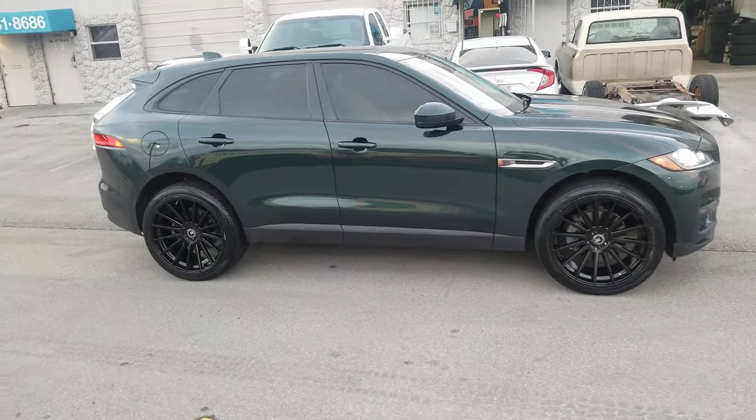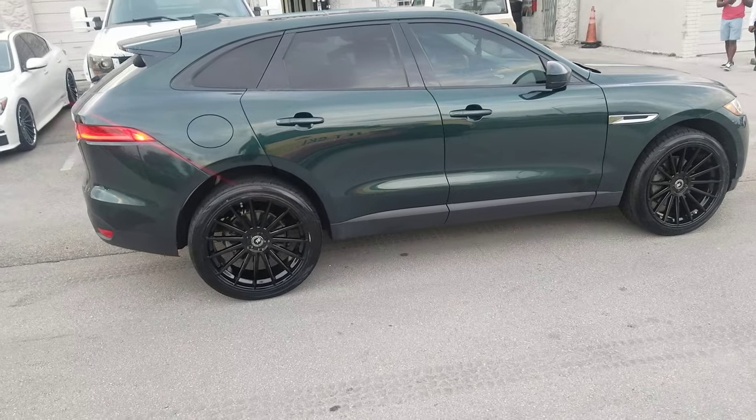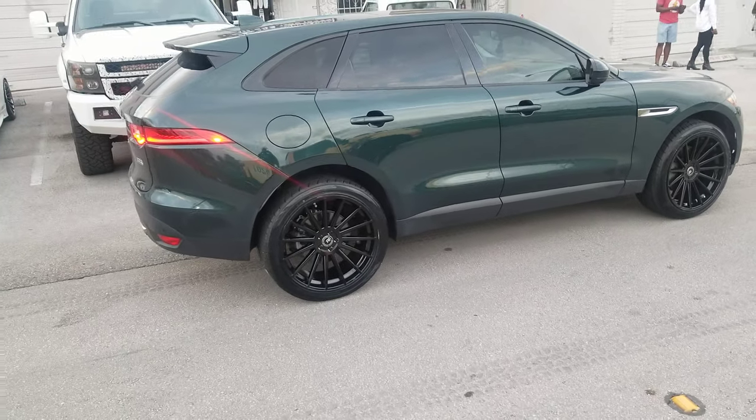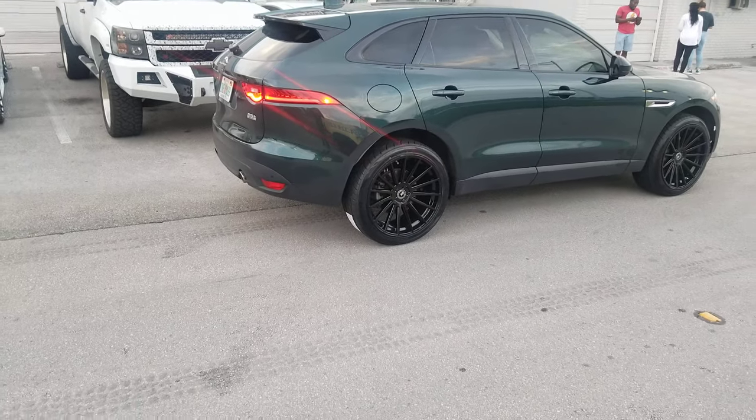This one looks great. Also going to lower this car in a little while. Great looking wheel. You can find these wheels online at DovesandTires.com or call us at 877-544-8473.